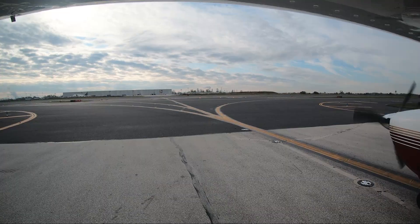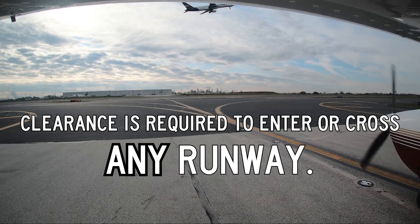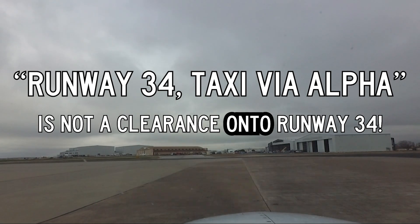Active or not, a specific clearance is required to cross any runway. A clearance to taxi to a runway is not a clearance to taxi onto that runway. Quebec Major Ground Runway 3-4, taxi via Alpha. Runway 3-4 via Alpha for Centurion 39 Quebec.